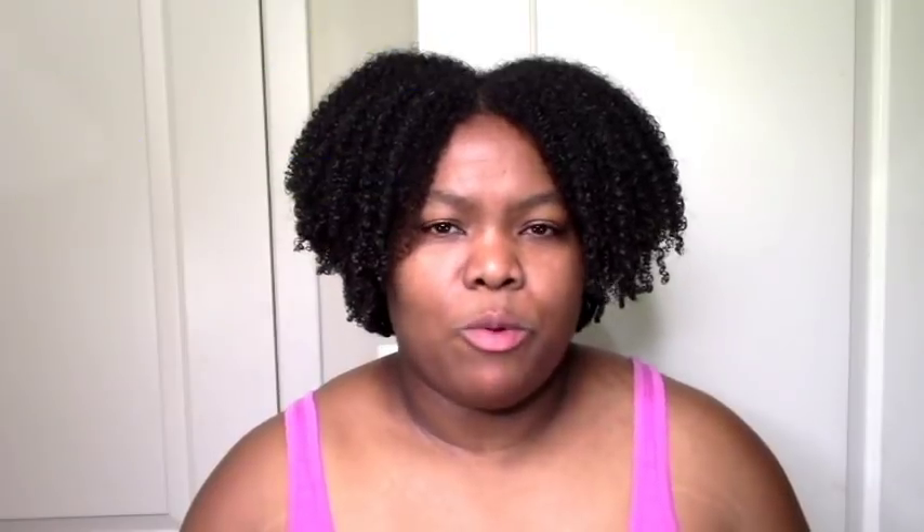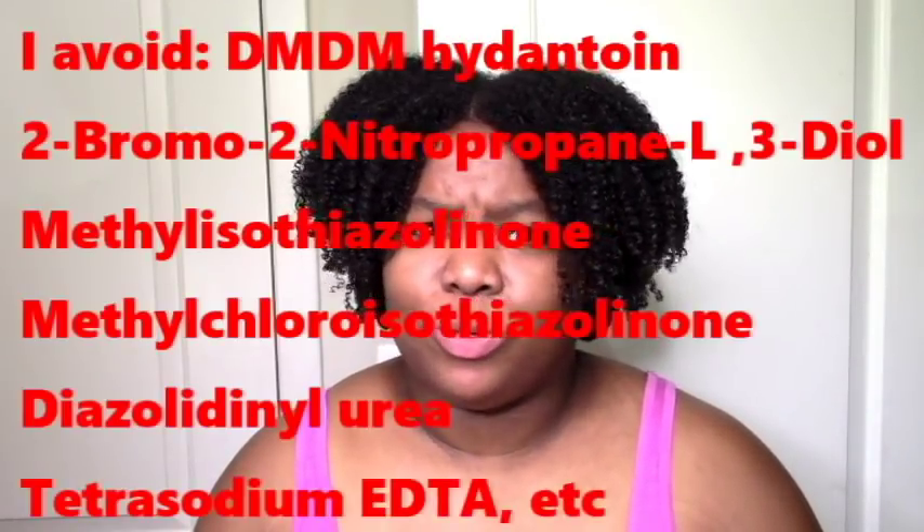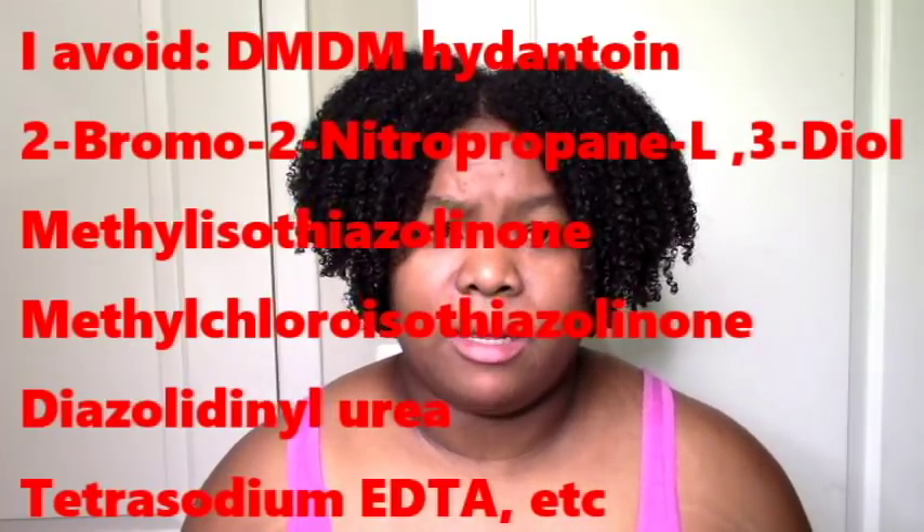The final classes are preservatives and stabilizers. I try to use products with broad-spectrum preservatives that protect from bacteria and germs but are the least harmful to humans as possible. Things like DMDM hydantoin I try to avoid — they're in pretty much every cheap conditioner in the US, so it's really hard to avoid them, but I try where possible. I also try to avoid bromo, urea, and similar ingredients because they're not adding any benefits to my hair and can be risky.